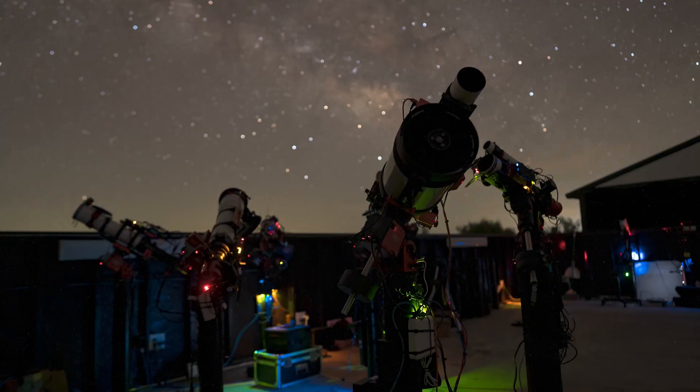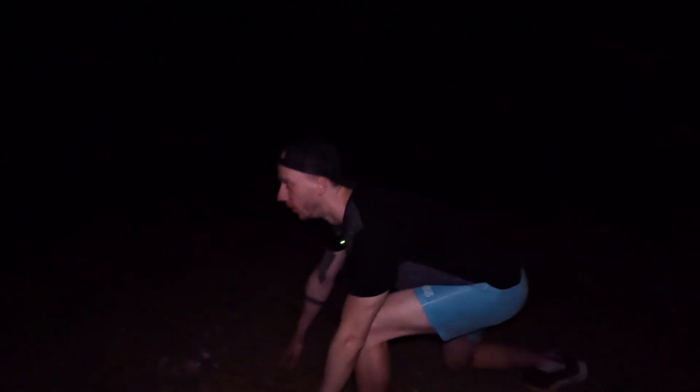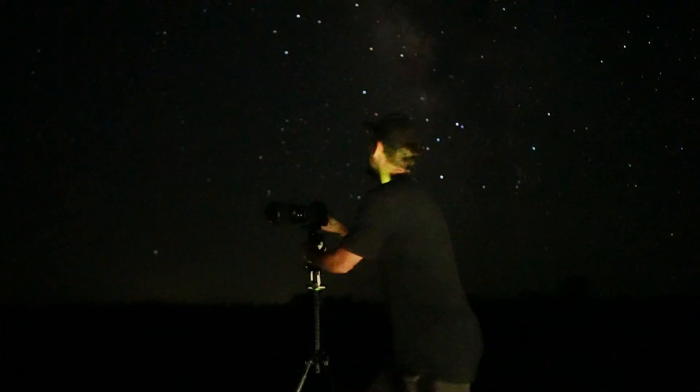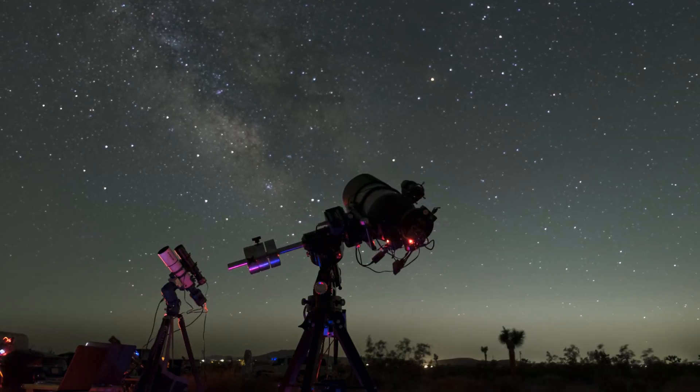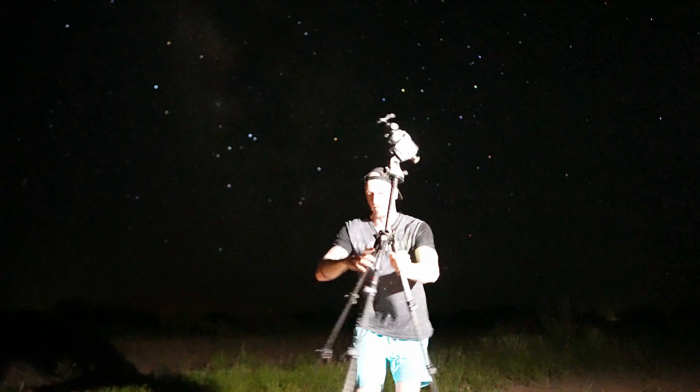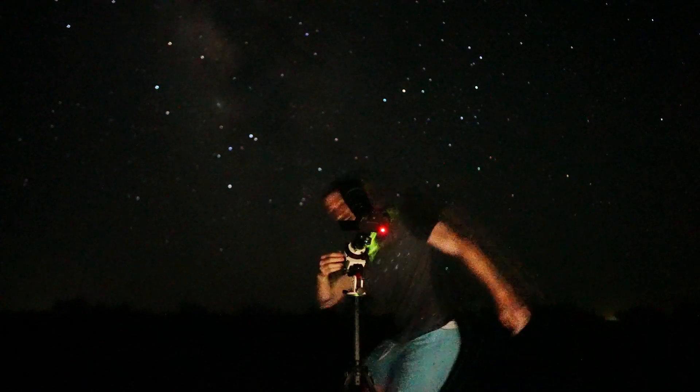I'm here at the Starfront Observatory in Texas with two of the best astrophotographers to find the answer to an extremely important question: who's the fastest astrophotographer? Being a good space photographer takes precision, patience, and time. But we don't care about any of that right now because today we're going for speed.